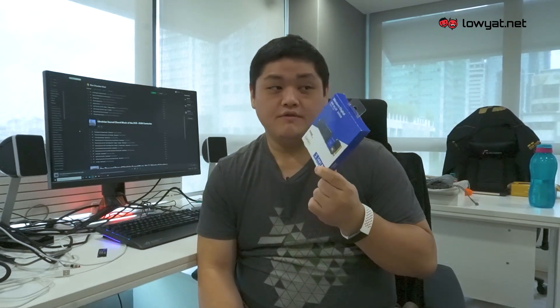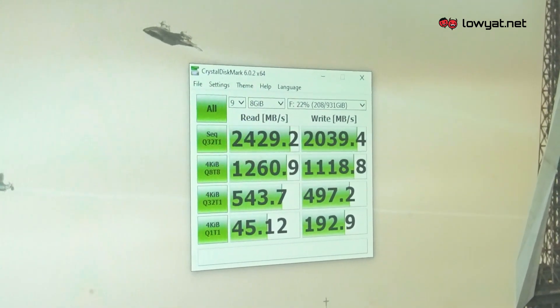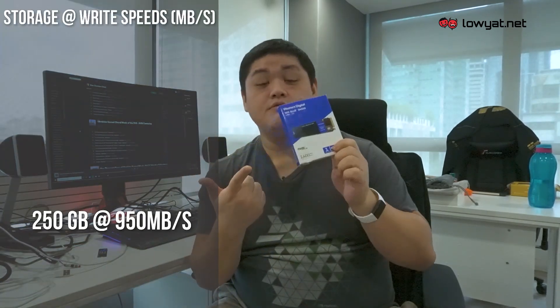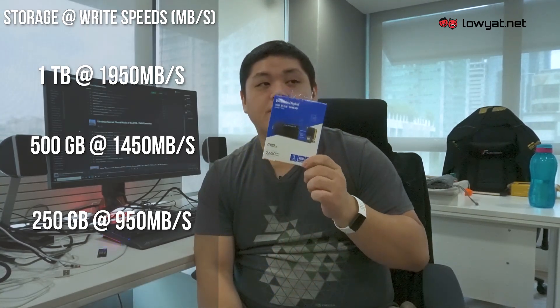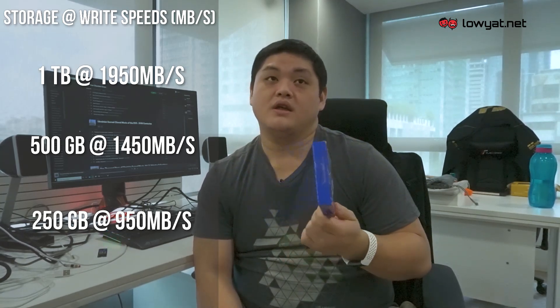In regards to performance, there's really not much else I can say about it. The speeds that you get with the SN550 are as advertised — it says 2400 megabytes per second, so you're pretty much getting that speed. The write speeds for this SSD in particular vary because it comes in three different variants: 250GB, 500GB, and obviously the 1TB. At 1TB, the write speed is rated at 1,950 megabytes per second.